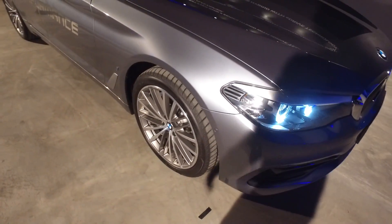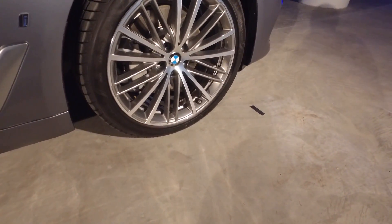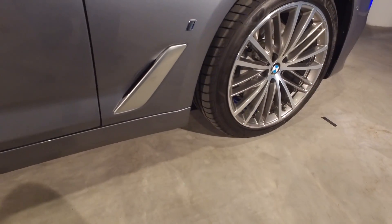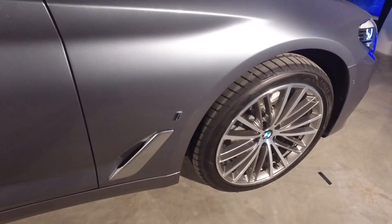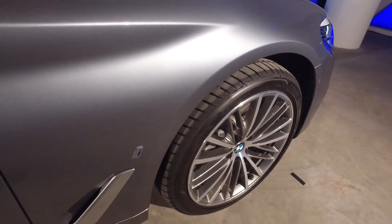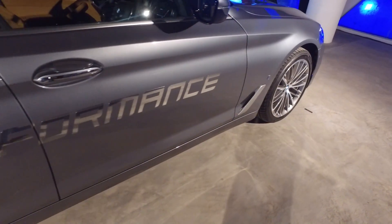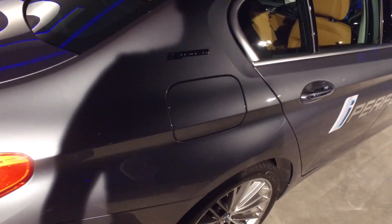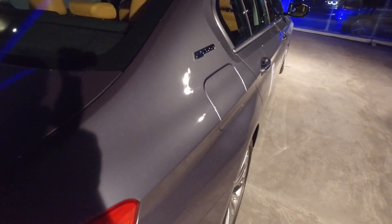Moving to the side, these are the 19-inch multi-spoke alloys of the 530e. You can see the iX badge here, which denotes that this is a plug-in hybrid model. The plug-in hybrid charging port is on the other side of the vehicle at the front left fender. Another distinguishing mark is the eDrive badge right at the Hoffmeister kink.